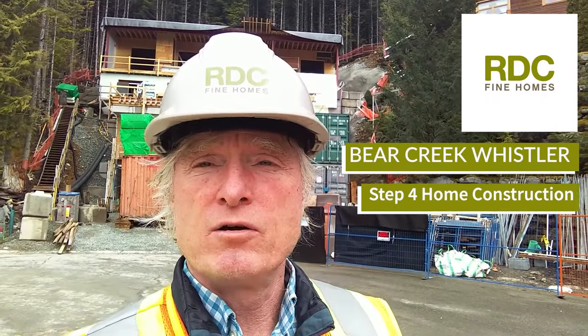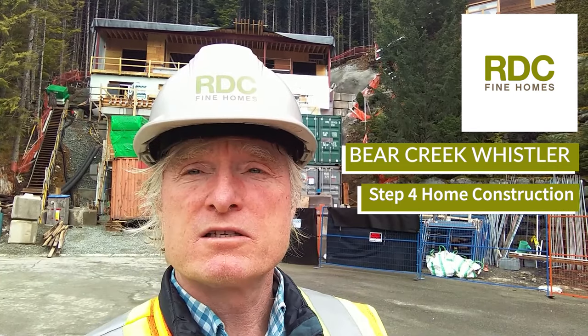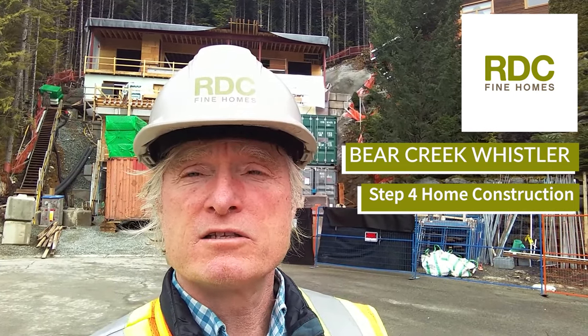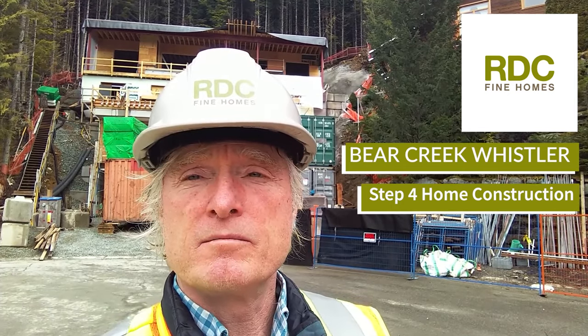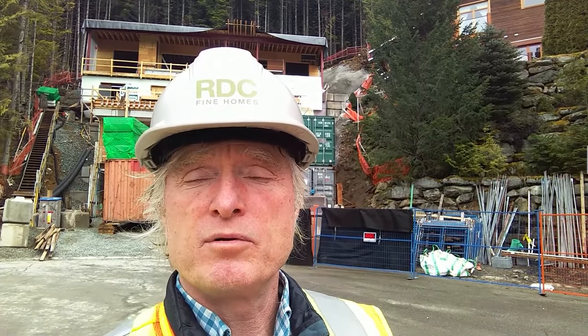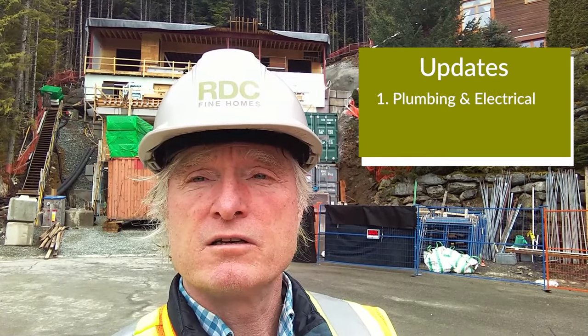Hey there, Bob Deeks with RDC Fine Homes up here in beautiful Whistler, British Columbia. It's been a while since we've been to our Net Zero Ready project up here in Bear Creek. I thought we'd come by today and have a quick look at the progress. Plumbers, electricians, and the heating and ventilation guys are getting close to being done so we can go inside and have a look at what they're doing.